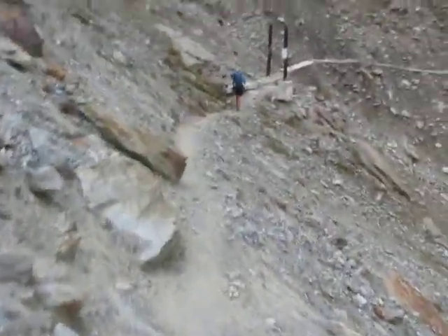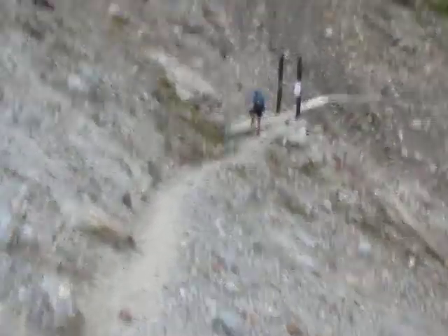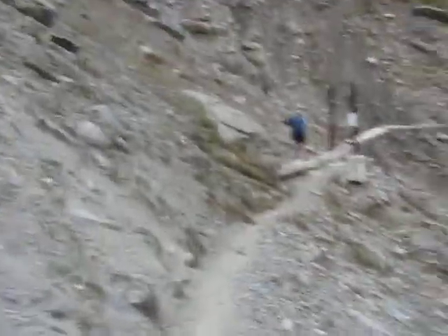As you can see, this is one of the widest portions of the path we've been walking on the entire way. This is possibly the most modern bridge that we've had to cross in all of Switzerland.